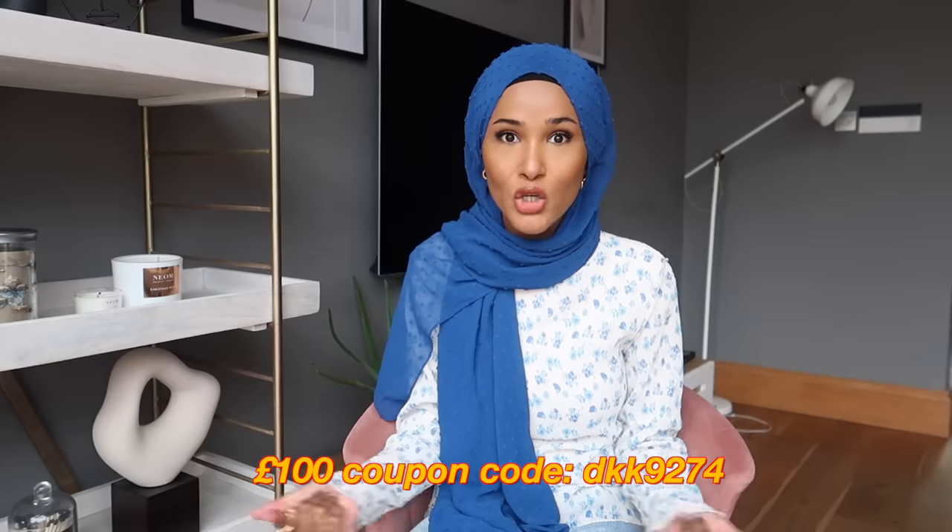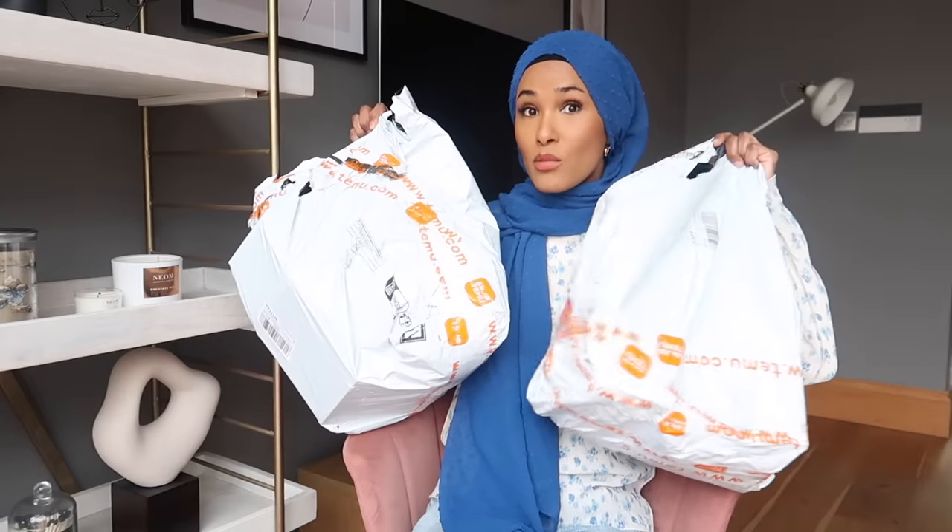Everything on there is such a bargain and you get so many discount codes on top of the already good prices, so you get even more money off. You can find everything on there — cute bits, plates, home items if you're moving house. I downloaded the app and I recommend you guys download the app too. The delivery is super quick — stuff came within a week, different packages on different dates but very fast. I also have a coupon code for you guys to get more money off at checkout.